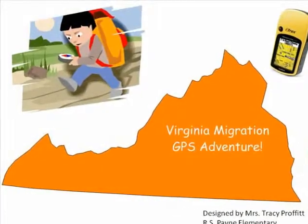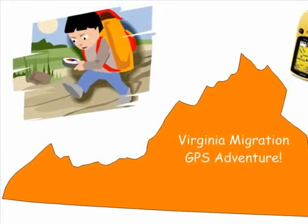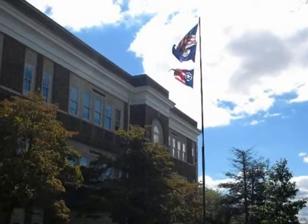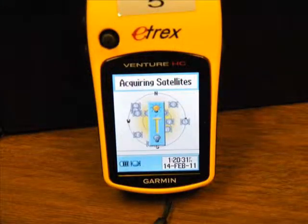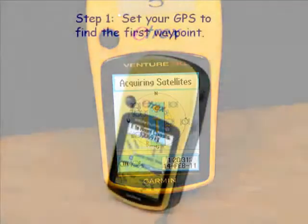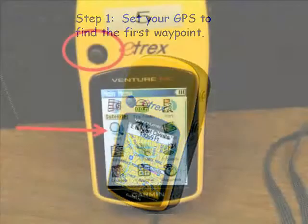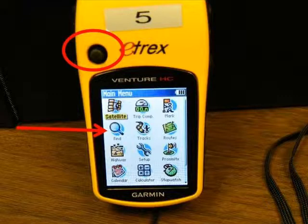Now that we've seen how GPS works, let's begin our adventure. Outside, we will power on the GPS. Once the GPS has acquired, or connected to, the satellites, we will follow these steps to find the missing clues. Set your GPS to the first waypoint. This is the main menu of your GPS. To move through the menu, use the toggle stick that is circled in the picture — it works just like the toggle stick on your video game at home.